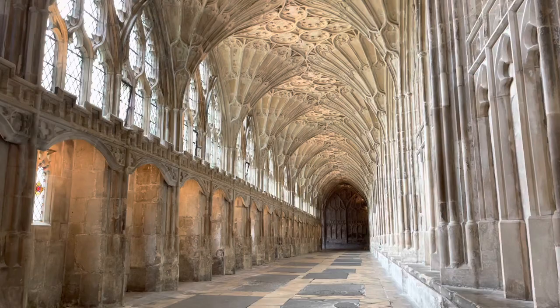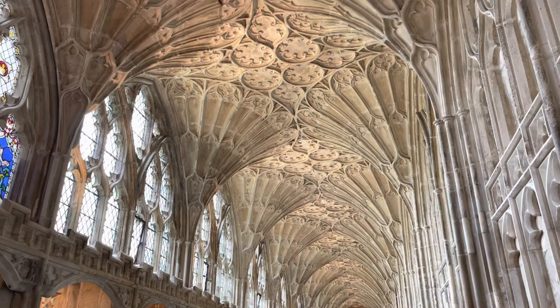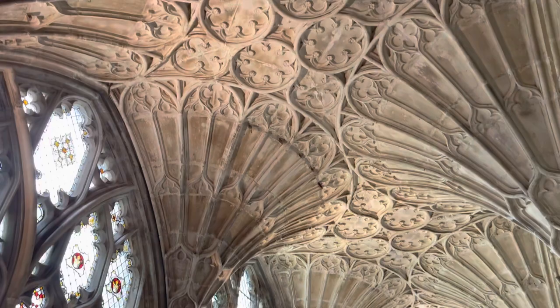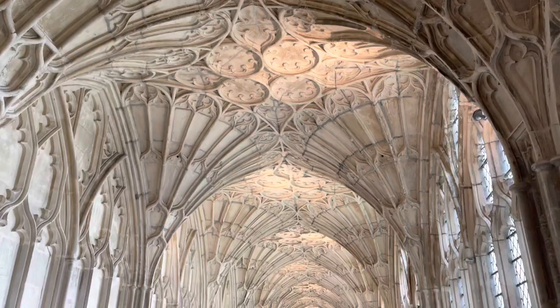The monks' daily lives revolved around this world-famous cloister. Marvel at that beautiful fan vault ceiling and discover the monks' communal washing area known as the lavatorium — don't you just love that word, lavatorium? The cloister also appeared in parts of Hogwarts School in not one, not two, but three of the Harry Potter films.